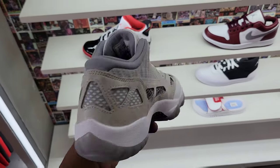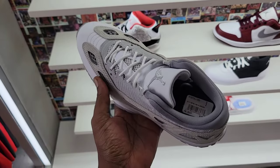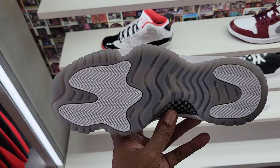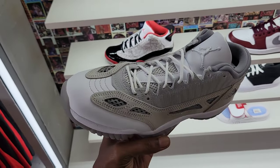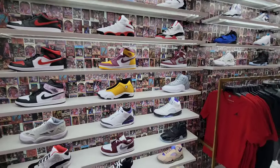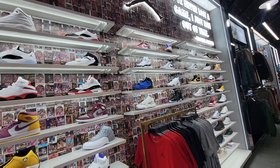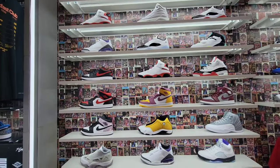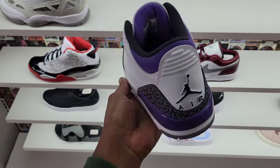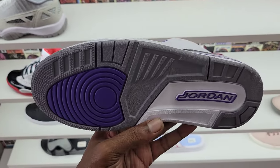Then we got these cool gray 11 Low IEs, man. A lot of people don't like IEs. I am a fan of them. Don't have any more in my collection — actually I do have one. I have the neon green one. Definitely a dope colorway. This one's $185 on the retail. We only like a few shoes in and we still got more to go. The Jordan 3 Corp Purple, or Dark Iris, whatever you want to call them — very dope shoe.